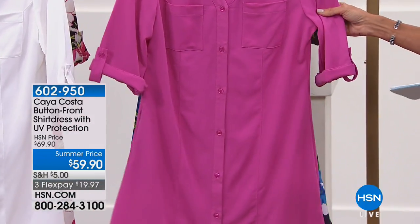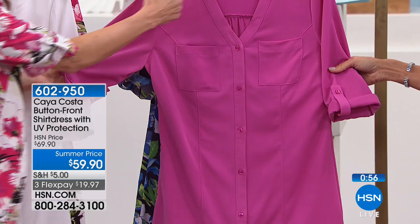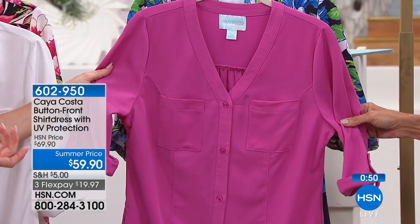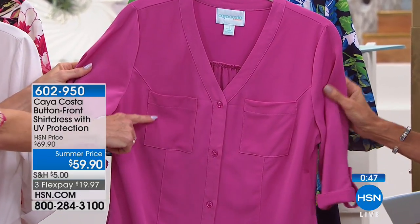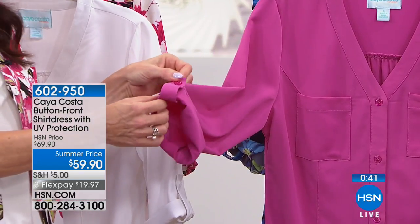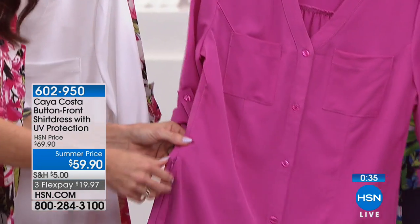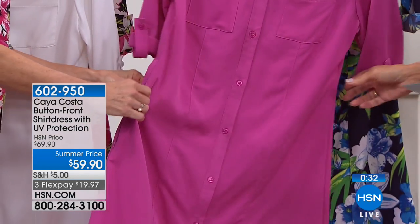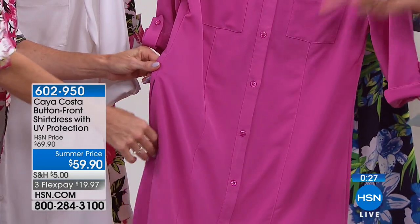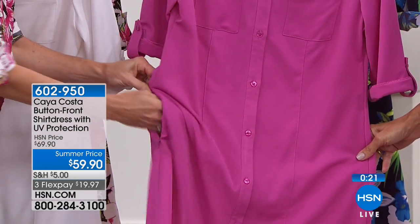Let's walk through the seaming detail. This is a really nicely well-designed piece, exclusive to HSN. It has a V-neck and buttons all the way down — it can be worn as a dress or an open shirt. It has cute little pockets on the front, a three-quarter-length sleeve with a roll-up feature where you can use the button or let it down for more coverage. And there's a little zipper pocket on the side — you can put your keys or phone in it.